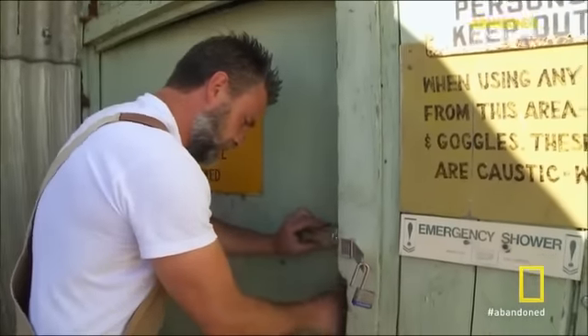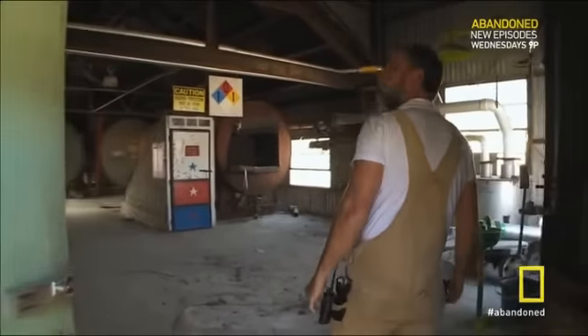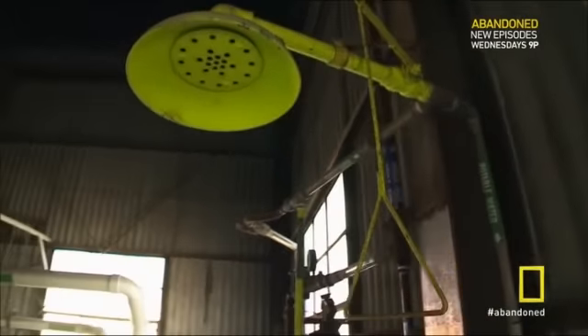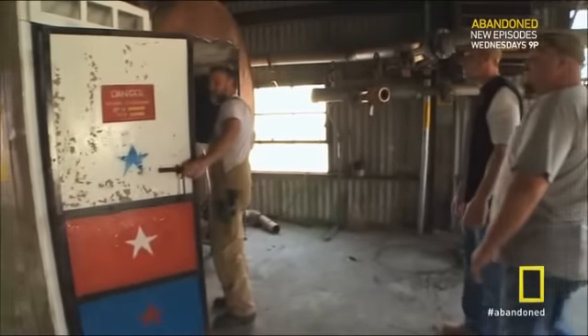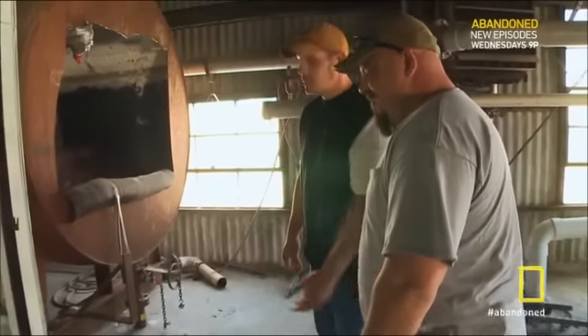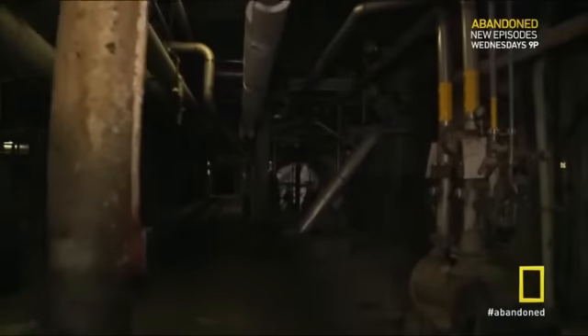All right guys, just be careful. Everything just says hazard, warning. In a structure this big, the first place we want to hit is the oldest part — and in this case, that's the basement. Man, this is nasty down here. The smell — Mark, you hear the rats squeaking? America's hunger for paper brought vast wealth to this region, but these empty halls and rusty machines are only a reminder of better times.